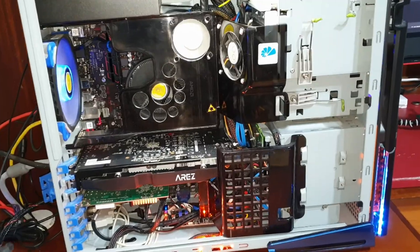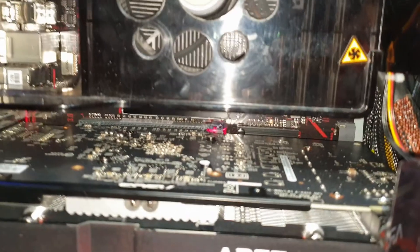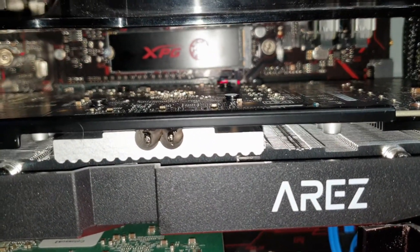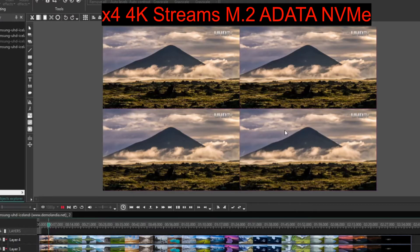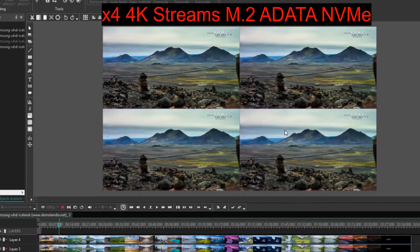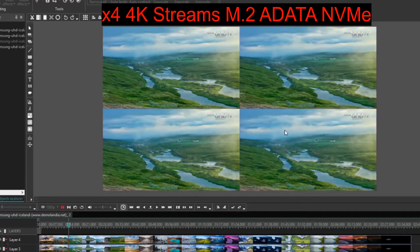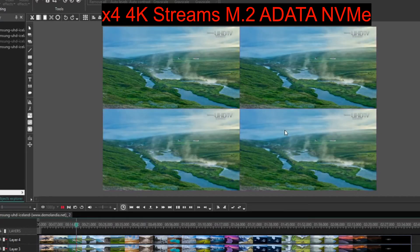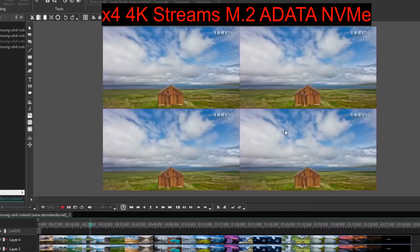We're now going to carry out the same tests but this time with the newly installed NVMe drive — you can see it there. As expected, the NVMe breezes through the three-stream test, so I've jumped straight to four streams. Yeah, it's a bit choppy but it is playing, so definitely an improvement over the SATA.